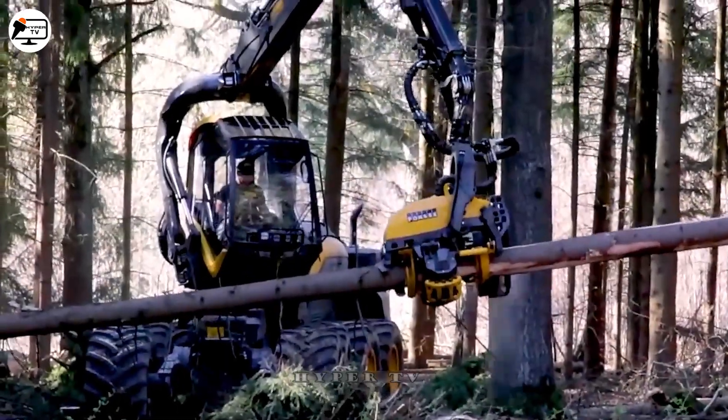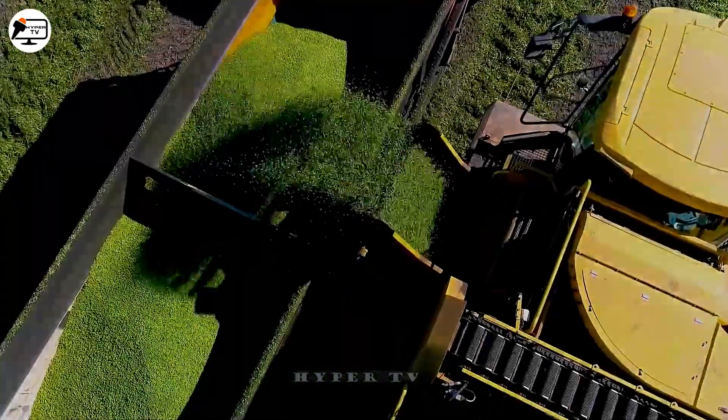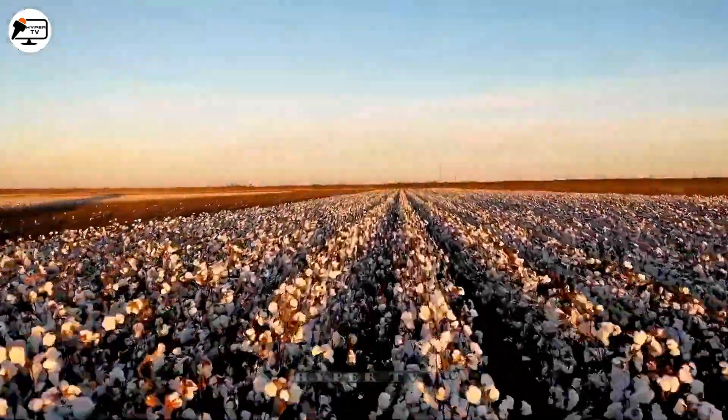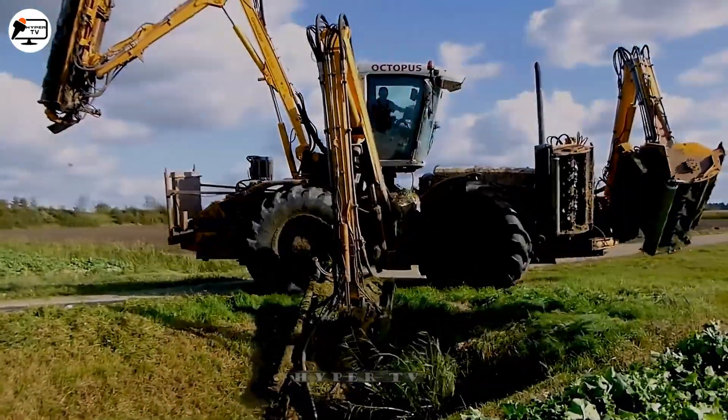Hello dear friends, we're excited to bring you the next episode of our agricultural machinery series. Are you eager to learn about these incredible machines? Let's dive right in and explore them together.